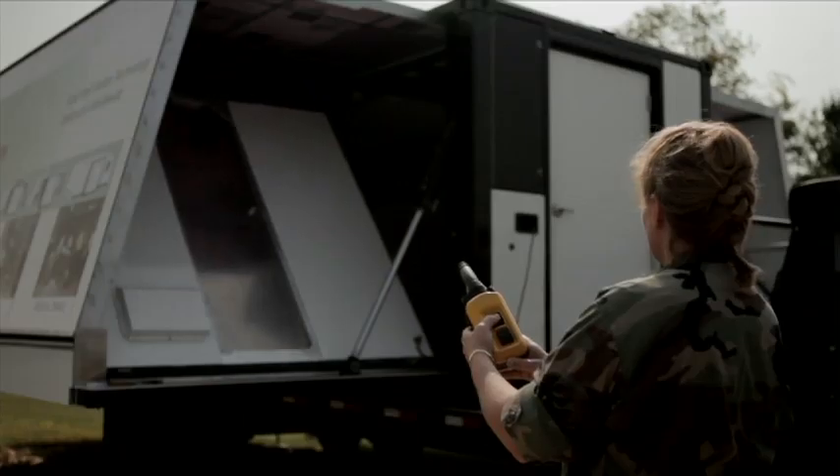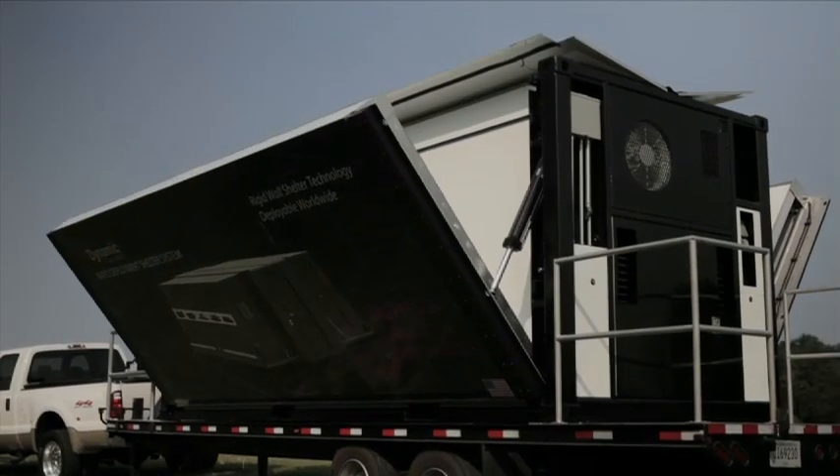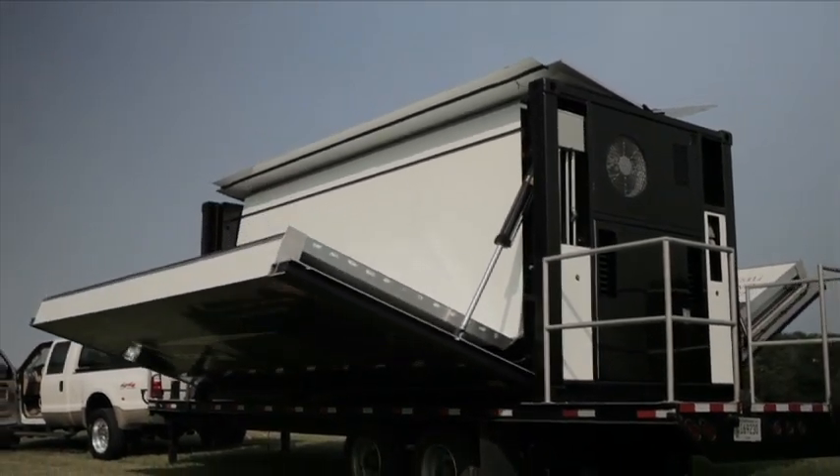With the touch of a button, or operated from your cell phone, the RDSS unfolds from a 20-foot International Standards Organization, or ISO, shipping container into a 400-square-foot shelter.